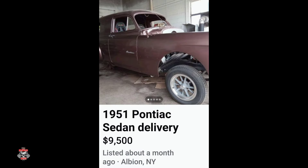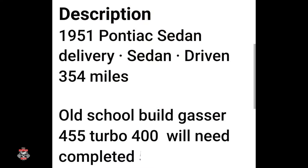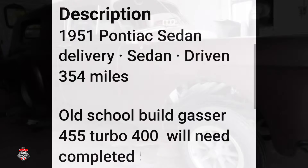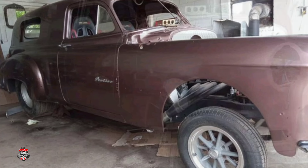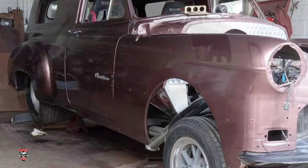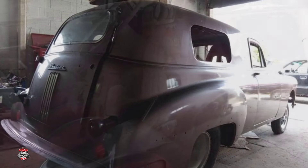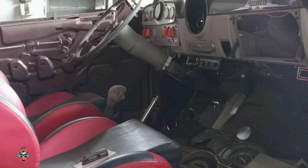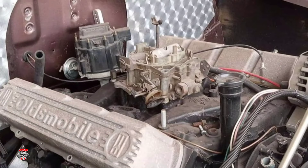Next got a 1951 Pontiac sedan delivery for $9,500. This is one you definitely don't come across very often. You'll come across Chevys and Fords and all that stuff, but not the Pontiac — very seldom do you come across it. I wish they wouldn't look at the holes out for the windows. I would love to have this car. What do you guys think of this old Pontiac and what do you think of that price? Leave it down in the comments.